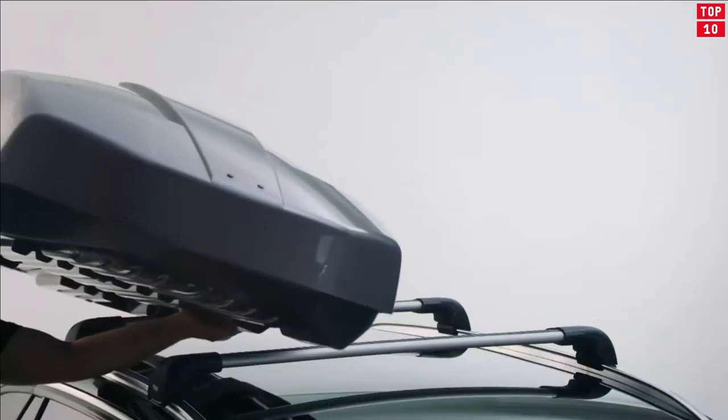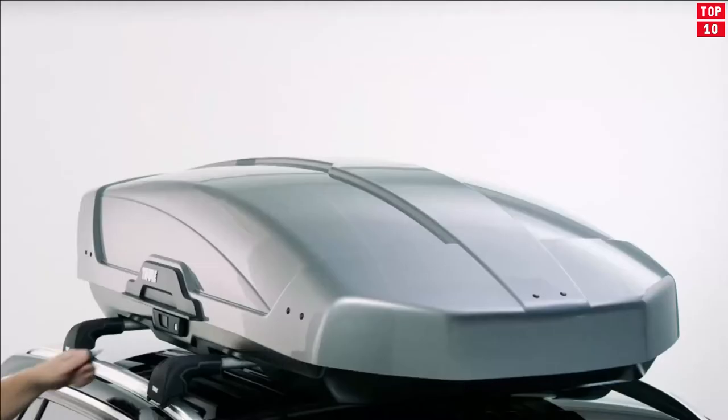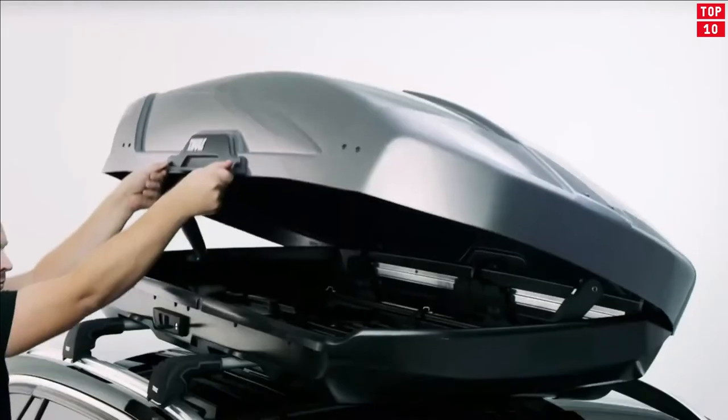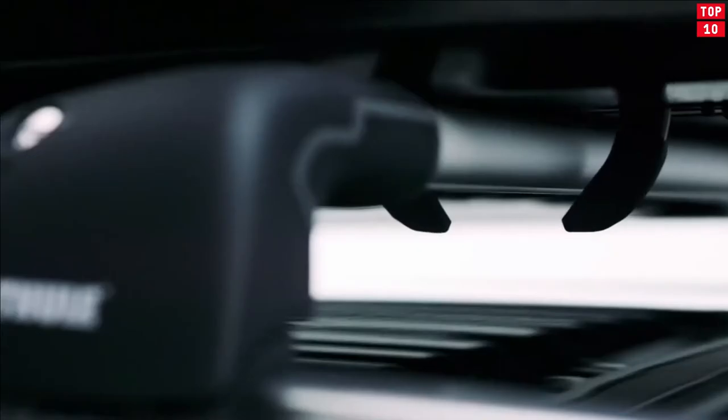Number 2: Thule Motion XT. If you are in need of a stylish and spacious roof box and want the very latest design features, then you really don't have to look any further. The Thule Motion XT range creates a completely new concept and raises the level for superior rooftop-carrying solutions. Whether you want to carry luggage, skis,